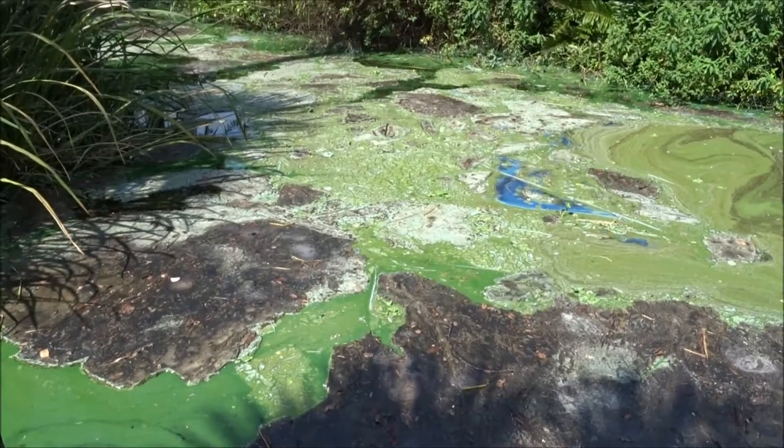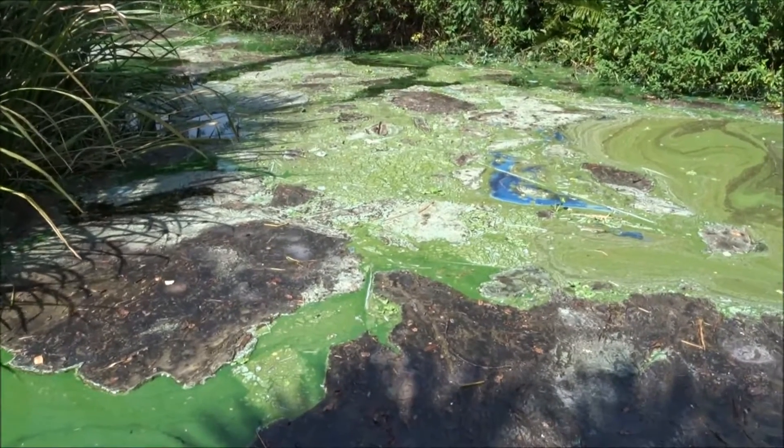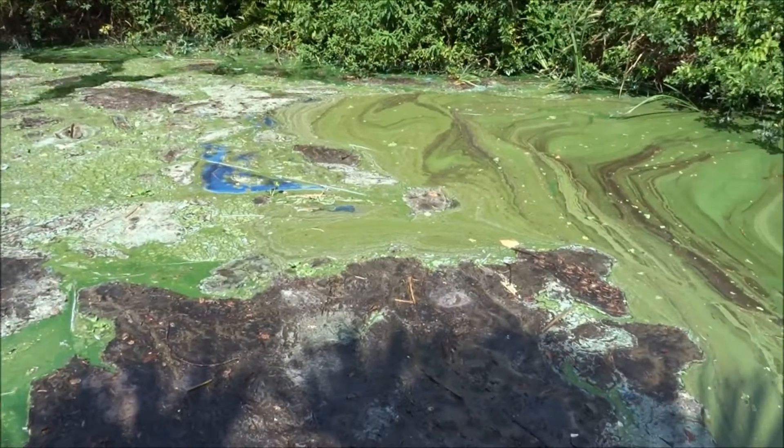Haven't seen any dead fish, surprisingly, but all this rotting material in the water is really remarkable.